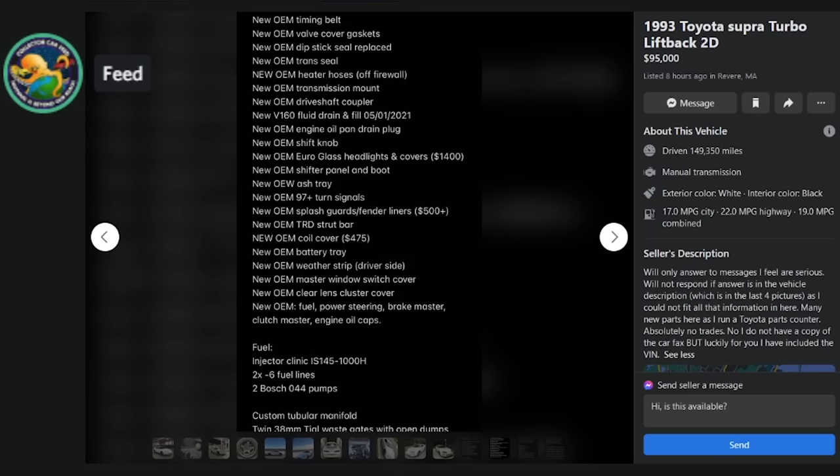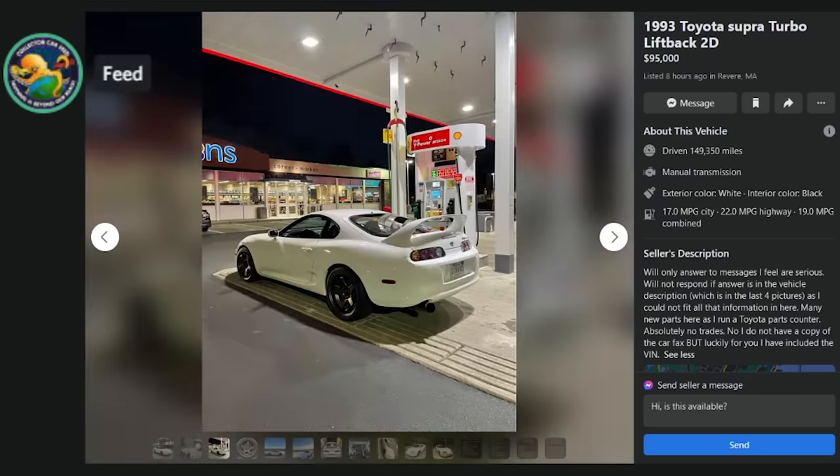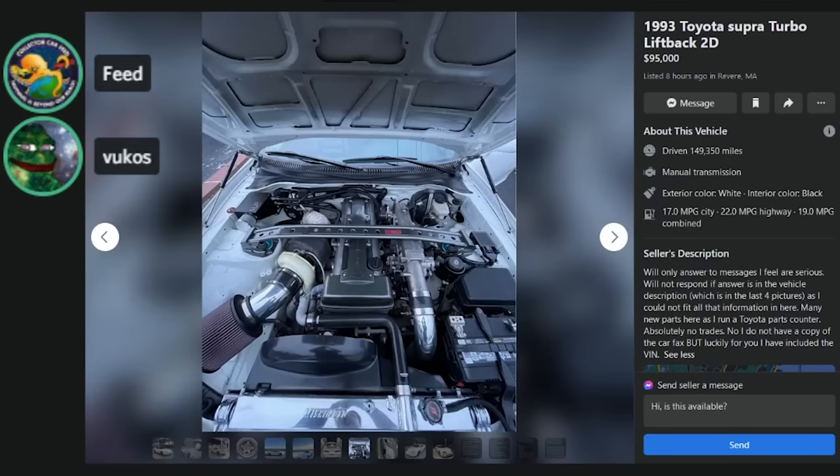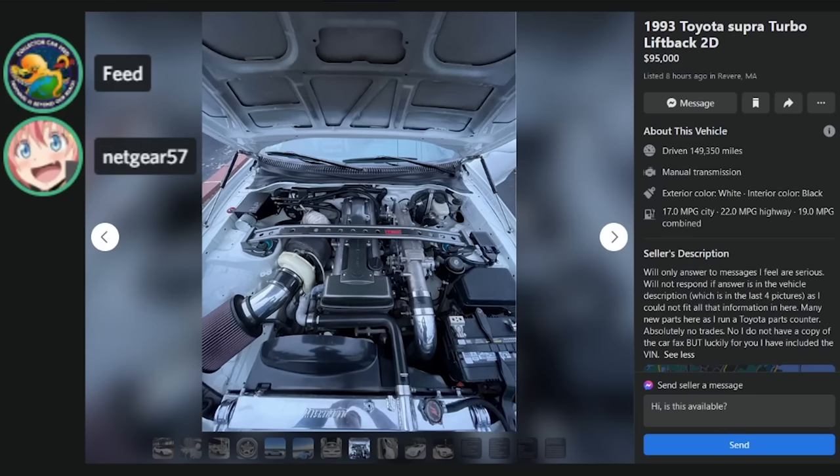The engine bay doesn't look completely insane — it's all OEM stuff. But the price is just way too high. It's got a Mishimoto radiator on it. Give it another 20 years and this price will be good, but right now at 95 grand with 149,000 miles — get the fuck out of here.